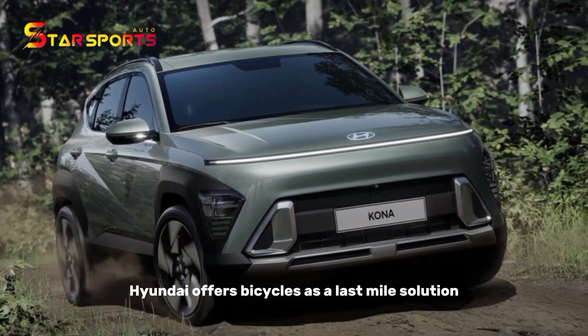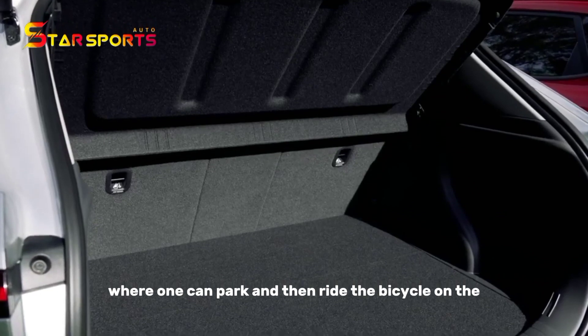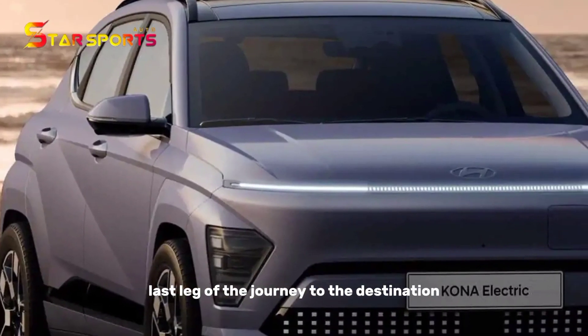Hyundai offers bicycles as a last-mile solution where one can park and then ride the bicycle on the last leg of the journey to the destination.